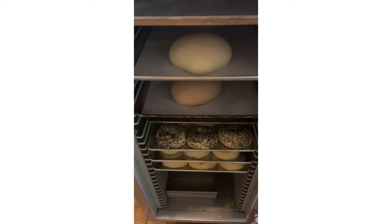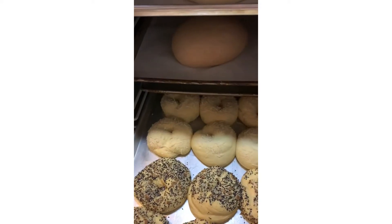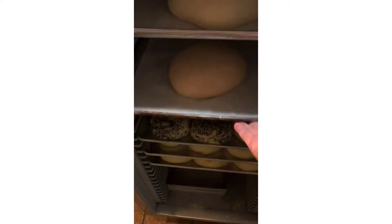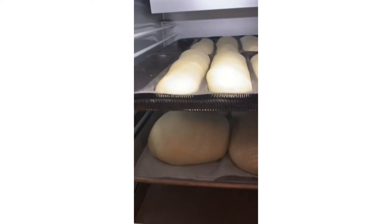Coming inside, the first thing that we see before we even look at the coffee is all the baked goods getting ready to go in the oven this morning. We've got fresh bagels of all kinds, some nice sourdough bread rounds, whole wheat, and then we've got some dinner rolls and there's some more bread.